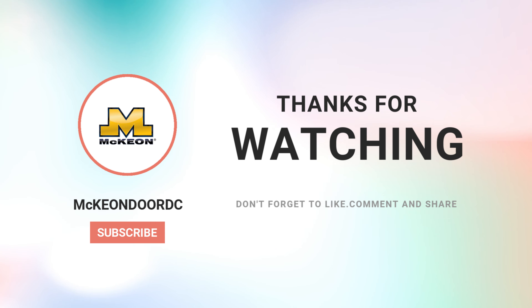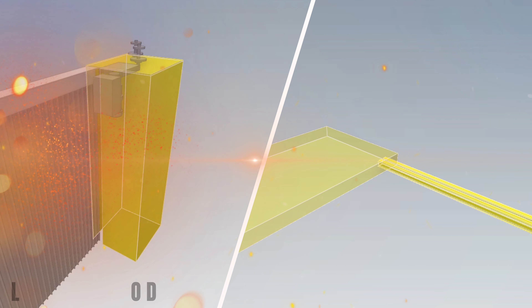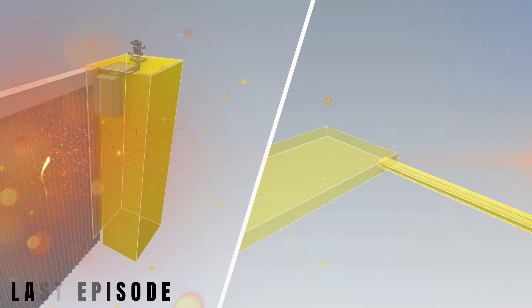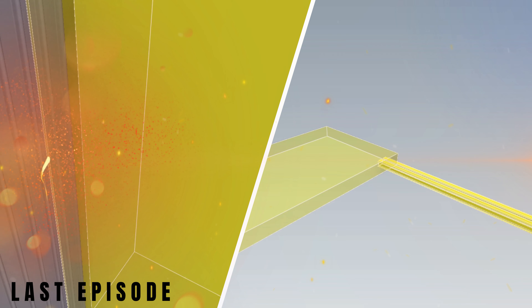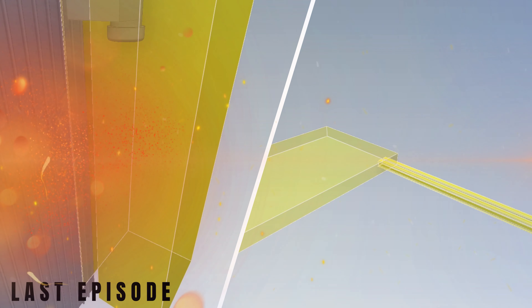That's a wrap on Episode 6. Whether you're working with tight spaces or complex layouts, these curves give you the ultimate control. In case you missed it, last episode we took a deep dive into pocket door design and the must-know details for specifiers and contractors. You definitely don't want to skip that one — go check it out.